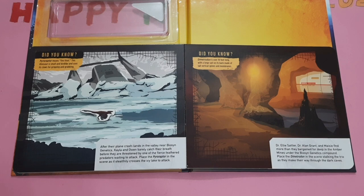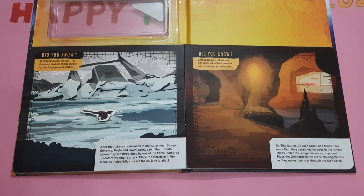Dr. Ellie Sattler, Dr. Alan Grant and Macy find more than they bargained for deep in the amber mines under the Bison genetics compound. Place the Demetrodon in the scene, stagging the trio as they make their way throughout the dark caves. Did you know, Demetrodon is over 10 feet long with a large sail on its back made of tall vertical spines and membranes.